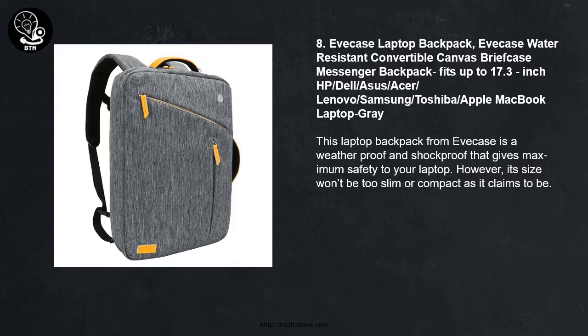Number 8: IvCase Water Resistant Convertible Canvas Briefcase Messenger Backpack, fitting up to 17.3-inch HP, Dell, Asus, Acer, Lenovo, Samsung, Toshiba, and Apple MacBook laptops, in gray.